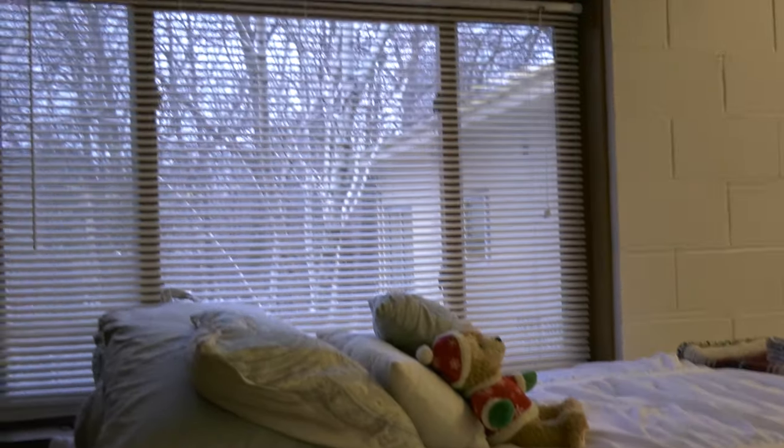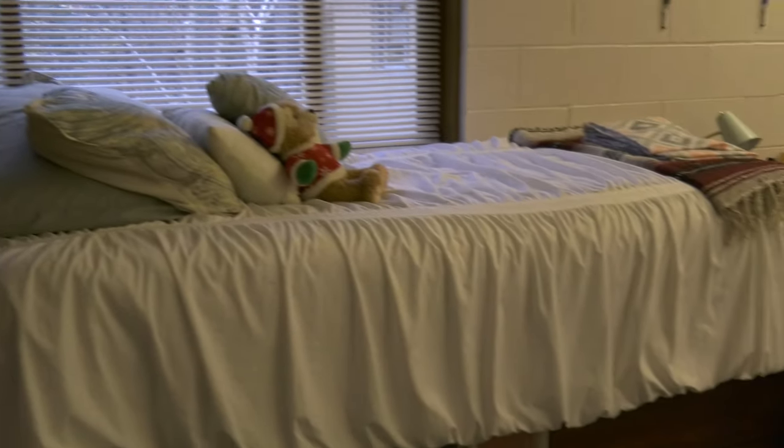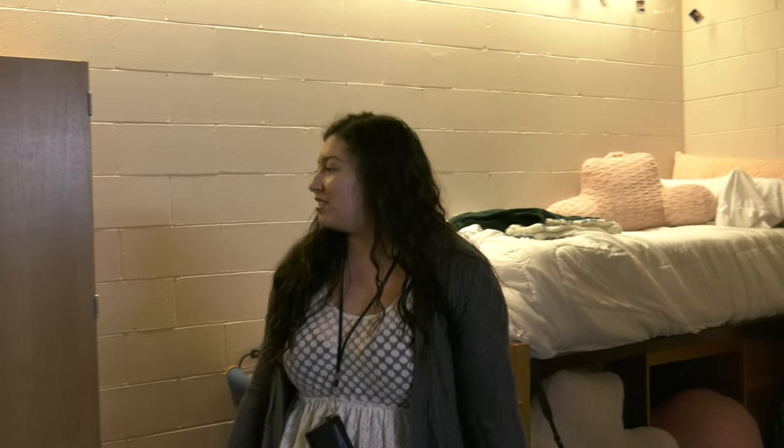My favorite part of my room? I really like my bed, because I really like the window that we have. It's a really good set, and it's like right below the heater. But I also like it because we angle the TV so we can watch things together.